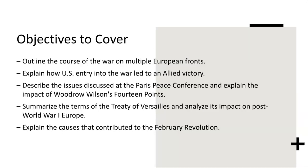World War I was a global conflict that engulfed Europe and beyond, characterized by trench warfare and massive casualties. The war unfolded on multiple fronts, including the Western Front, Eastern Front, Italian Front, and various colonial theaters.